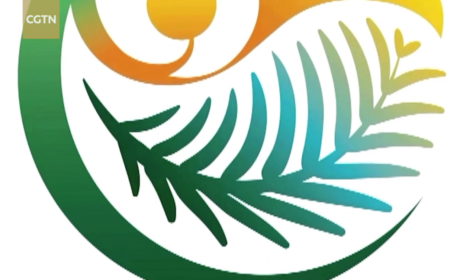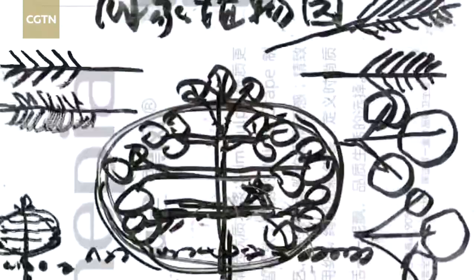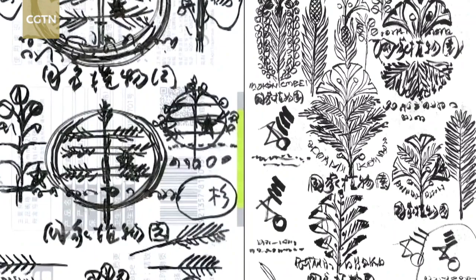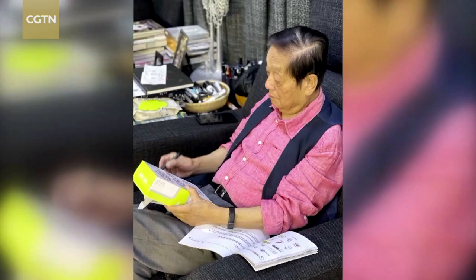Ginkgo and metasequoia, two unique and rare plants that best represent China, have been selected for the logo of the National Botanical Garden. They are known as the world's oldest extant tree species and the living fossils of the plant kingdom. The logo uses a balanced spiral line to form the main pattern, and outside the spiral structure is a C-shaped stroke which represents China.